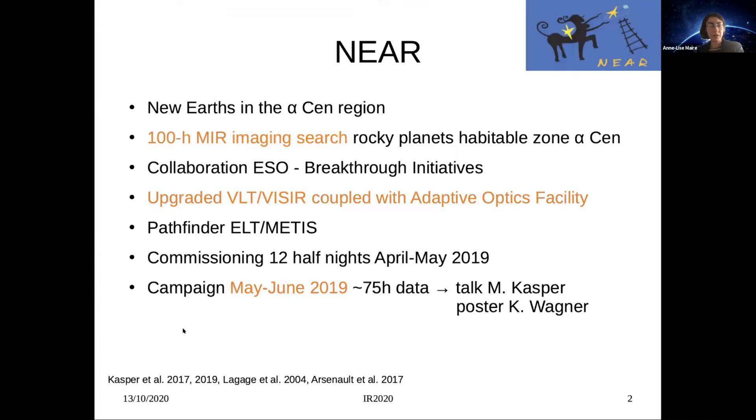NEAR was a 100-hour mid-infrared search for planets in the habitable zone of Alpha Centauri, a collaboration between ESO and Breakthrough Initiatives. The VLT instrument VISIR was upgraded and coupled with the adaptive optics facility. The University of Liège provided the vortex coronagraph for NEAR. NEAR is also a pathfinder experiment for ELT METIS — several components of the observing strategy for METIS were specifically implemented for NEAR, making it the first time for mid-infrared observations of this kind. After a successful commissioning in April–May 2019, we completed the campaign in May–June of the same year, recording about 75 hours of good data.